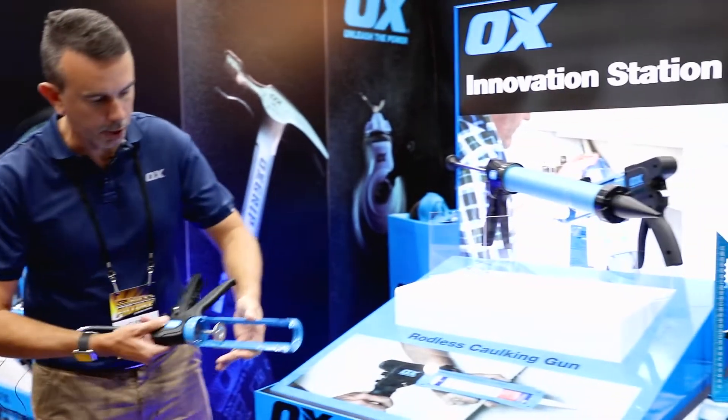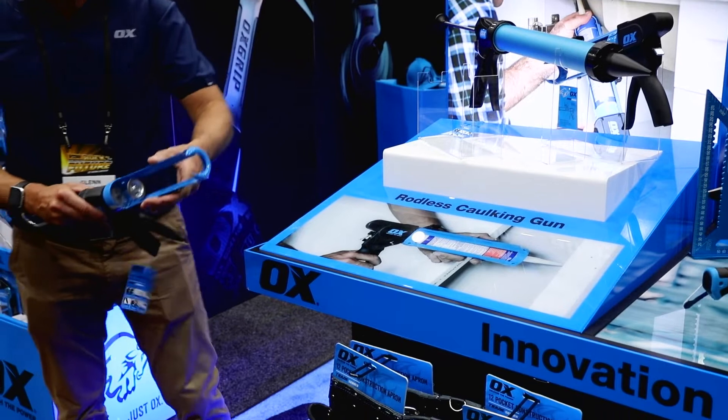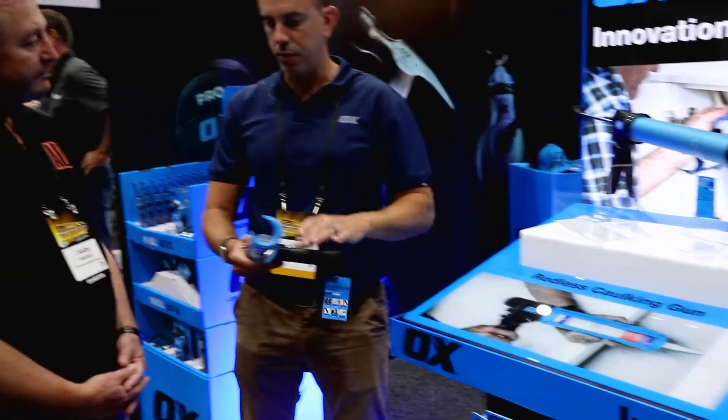It also has a rotating handle, so where you might get caught in a different position or a different angle, you can rotate the handle for more comfort.